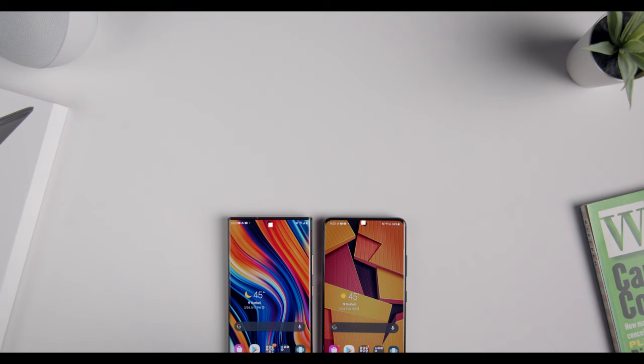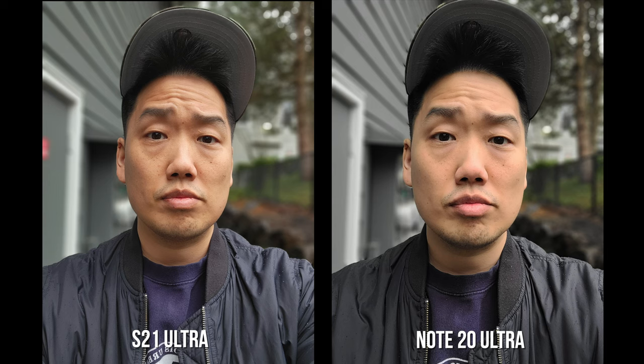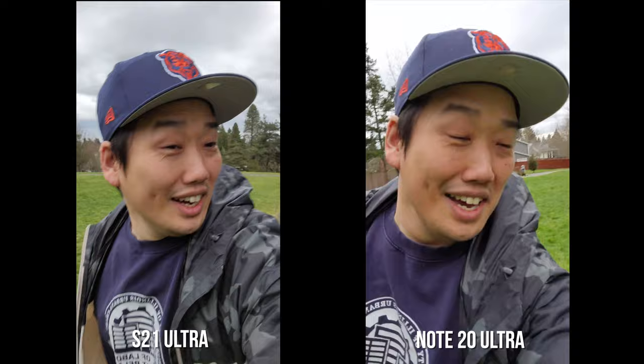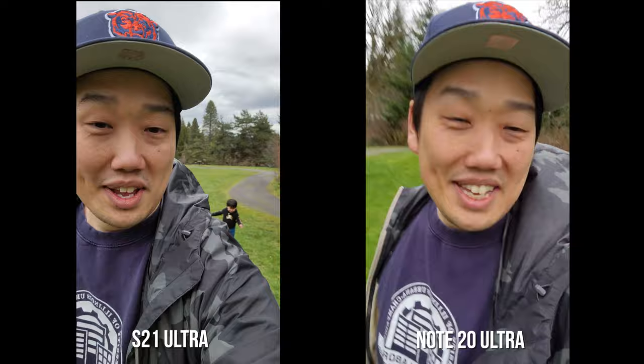When it comes to the front-facing cameras, there are some differences. The S21 Ultra comes with a beefier 40-megapixel sensor, while the Note only comes in at 10 megapixels. Though they both do really well with selfies, the ones coming out of the S21 are a bit sharper and not as processed. There's noticeably more beautifying going on with the Note, and it makes the photos look not as natural as the S21's. But the difference isn't as noticeable when comparing front-facing 4K video shooting ability. Overall, Samsung made some solid improvements to the front-facing camera on the S21 Ultra.